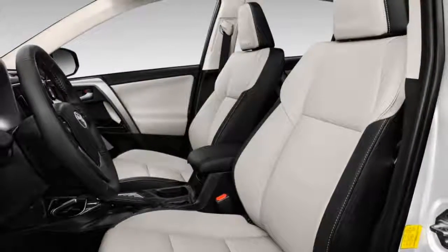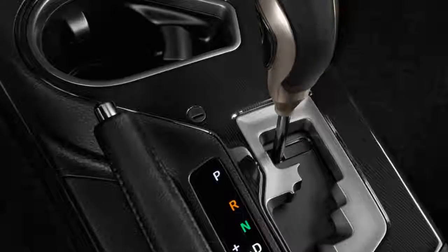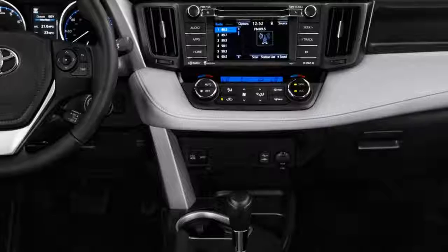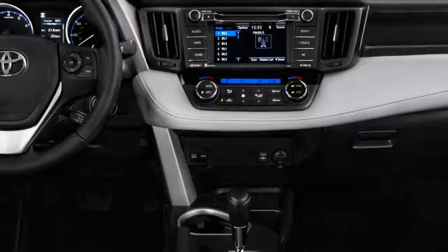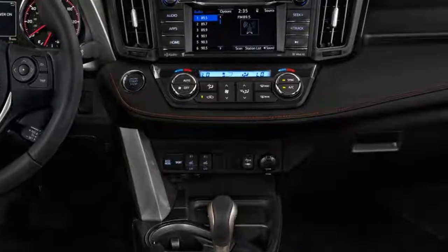The 2018 RAV4 is offered in LE, SE, Adventure, XLE, Limited, and Platinum trim levels, with a choice of front or all-wheel drive.